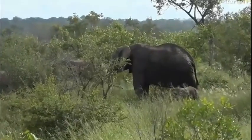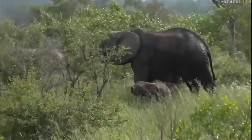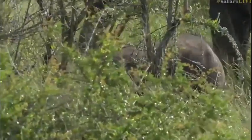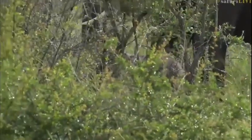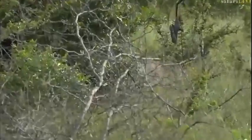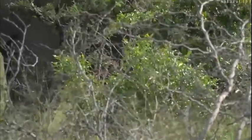We finally located the herd that we were looking for, and look at that — they've got a tiny little baby. Isn't that sweet? That is a very, very small little one. I just want to see it coming out a little bit before I give it an age. They should be coming across the road fairly shortly, but that is a very small baby.